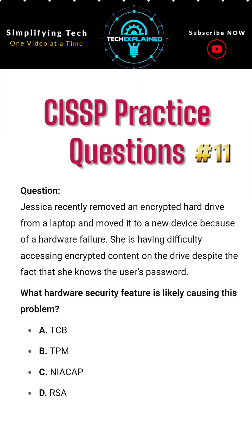Question. Jessica recently removed an encrypted hard drive from a laptop and moved it to a new device because of a hardware failure. She is having difficulty accessing encrypted content on the drive despite the fact that she knows the user's password. What hardware security feature is likely causing this problem?